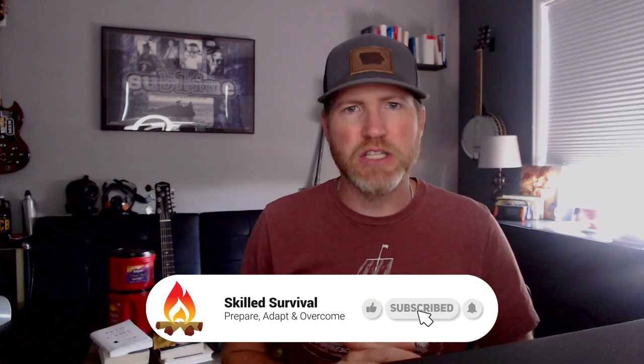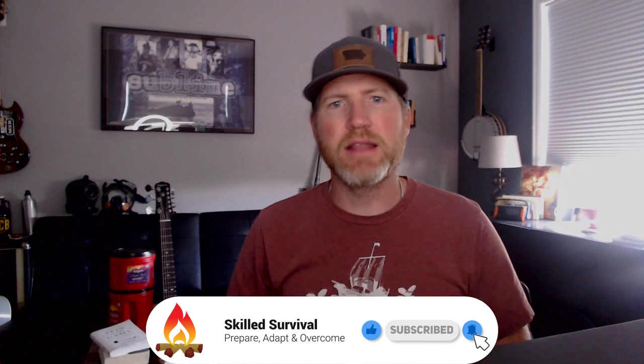Before we jump in, if you like this kind of content and enjoy learning about these kinds of things, make sure and take a moment to subscribe to my channel. It only takes a second, and I've got lots of new videos coming down the line that I think you're going to enjoy, and I don't want you to miss anything. Let's jump in.